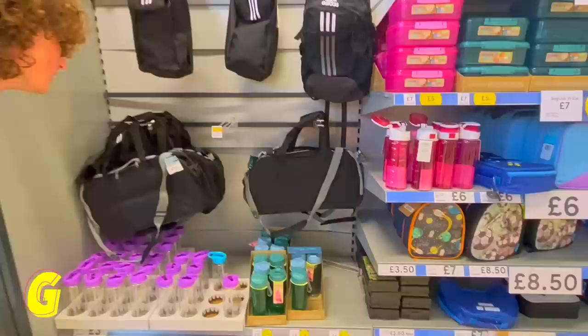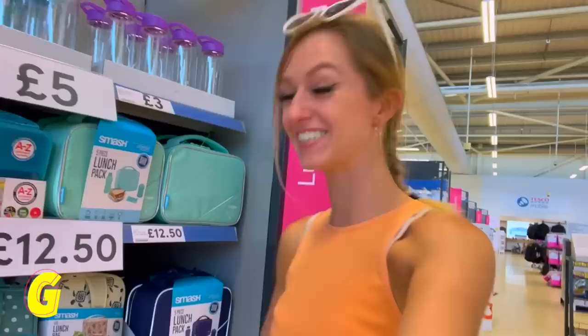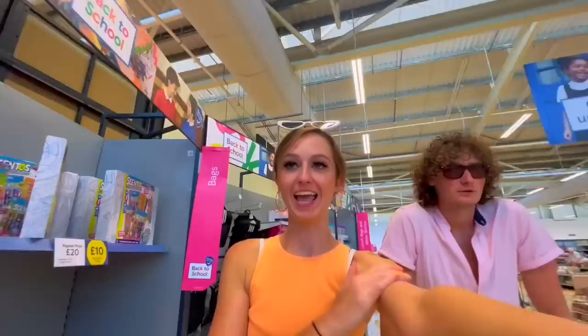G — gym bag. They didn't really have any bags, but apparently this big bag counts as a gym bag. There wasn't really anything else for G, so we're going with it. Putting it in!